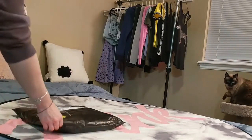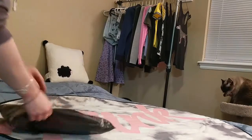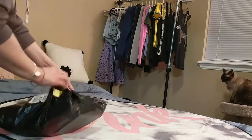Hi and welcome to video number 16. FedEx brought me another package today so I'm going to go ahead and open it up for you guys.